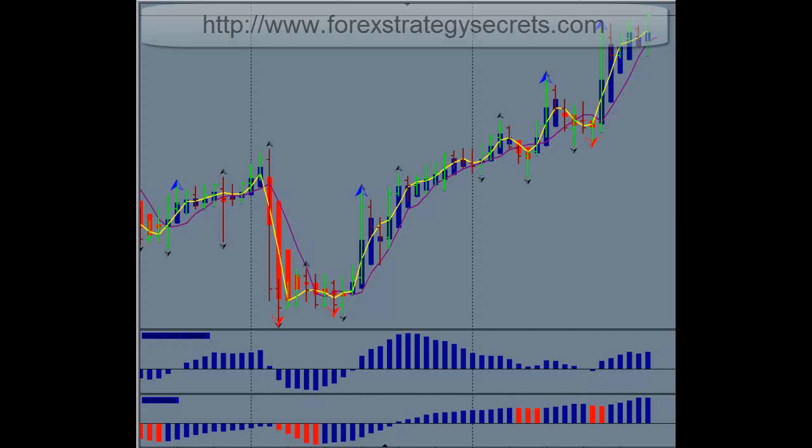Hi, this is Kirk with Forex Radio Secrets. What we're going to talk about in this video is how you can make between 500 to 700 FX pips on a weekly basis. Now if you're making more positive pips than you are negative pips, of course you're going to be making money.